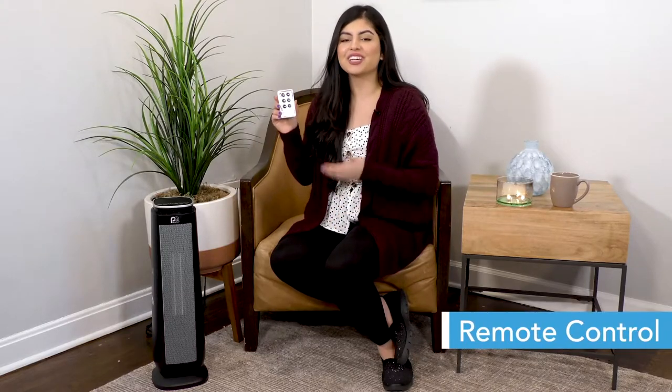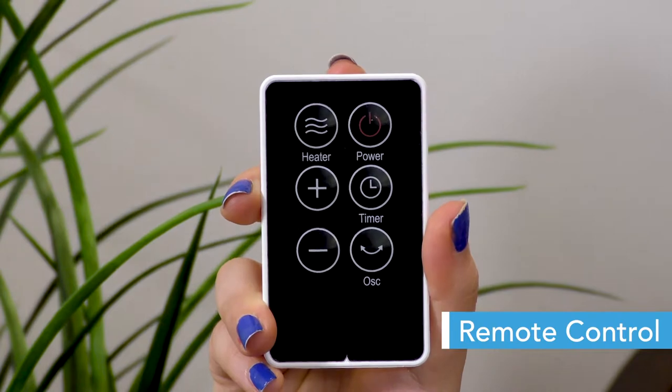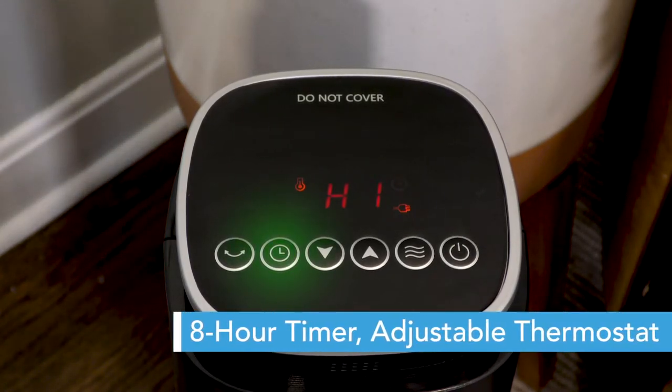This heater also comes with a remote control for convenient operation, so you can customize your heat from anywhere in the room. It also has easy-to-use LED digital controls with an 8-hour timer button.